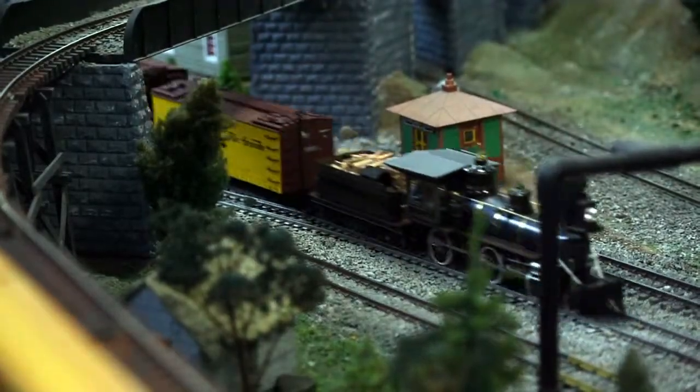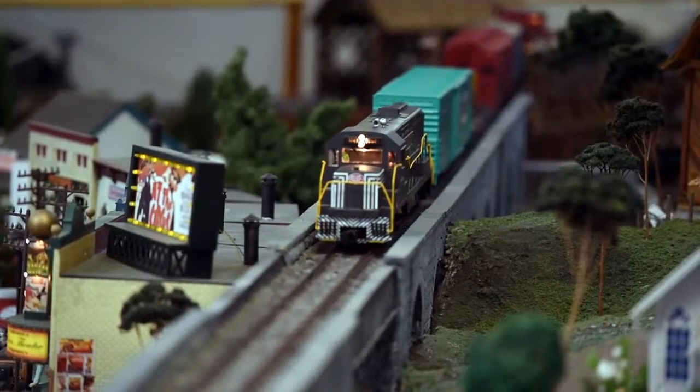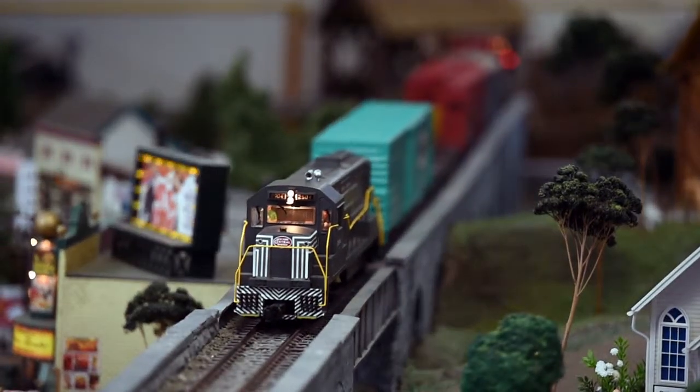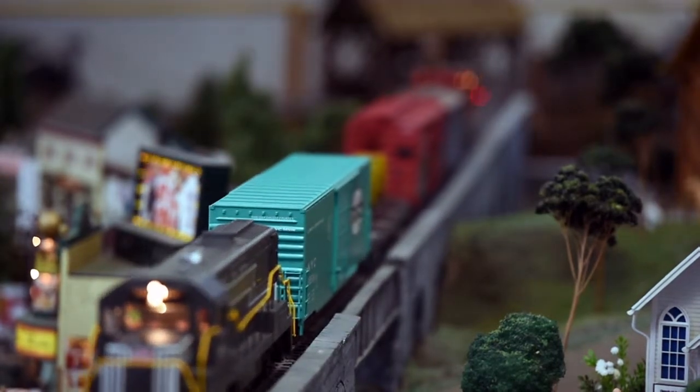We are the Central New York Large Scale Railway Society. We are a group of about 40 to 45 people who are interested in model railroading, and the trains that we run are the largest of the model railroading gauges that they make. They are large because many of us have gardens, and this is the size that we use — it's called G Gauge, and we use it for garden railroads.